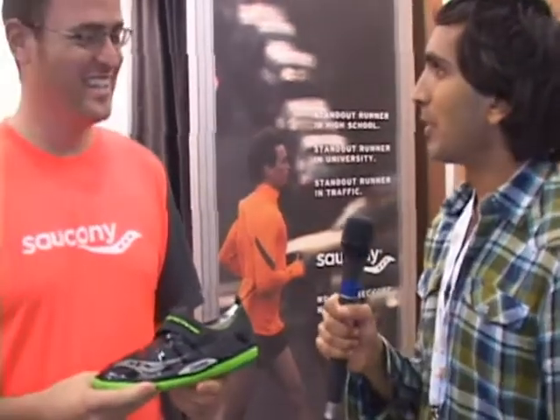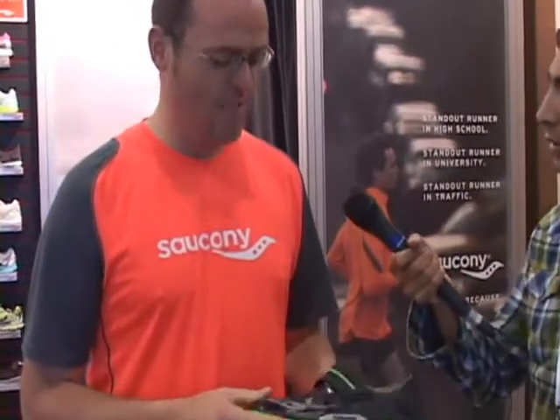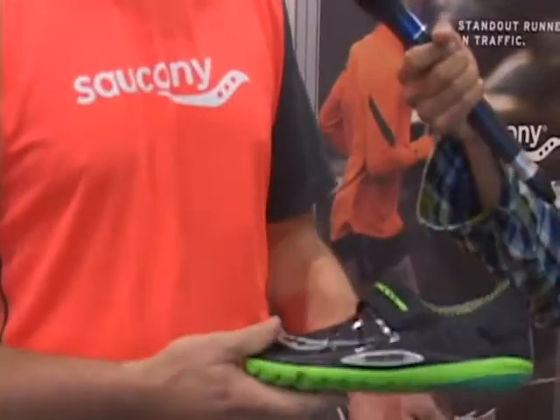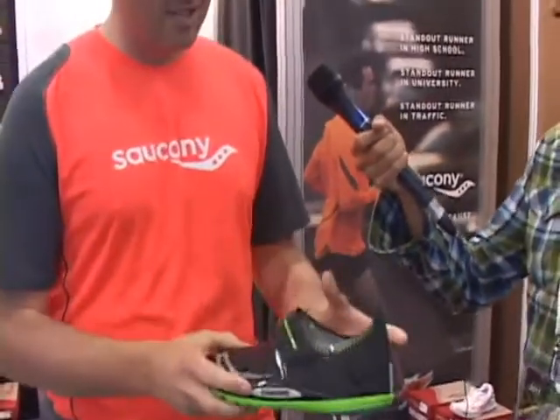I'm here with Matt from Saucony at the Ottawa Race Expo. What is the hot product here that Saucony is selling a lot of? The hot product for us is no doubt minimalism. Everyone's talking about how can we get into this minimalism, barefoot stuff. For Saucony, it's a brand new shoe called the Hattori. It's only been out in retail for about a week, a week and a half. We brought it out to Ottawa, got some people to try it on, and we sold out of them. We've been selling them like crazy. Everyone wants to get it on their feet and try it out.